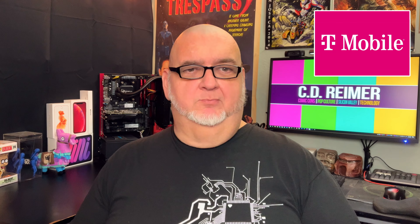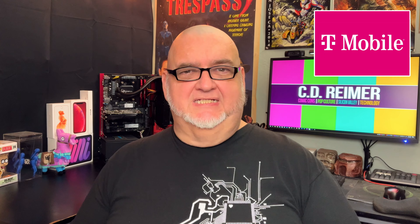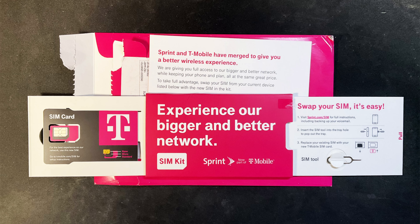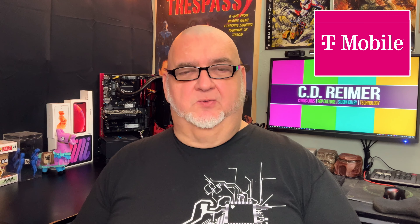T-Mobile sent me a SIM card kit to switch from the Sprint network six weeks before they shut it down last year. Swapping the physical SIM cards in my iPhone XR took only five minutes to complete. I didn't notice any difference between the two networks in Silicon Valley.